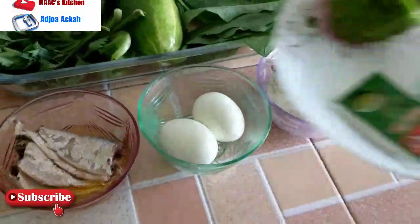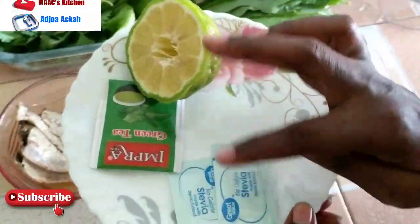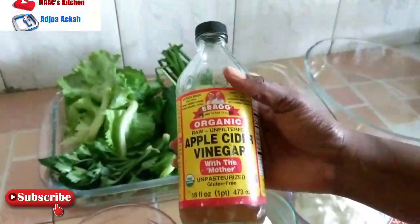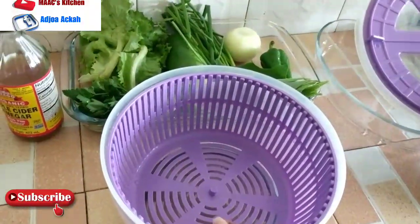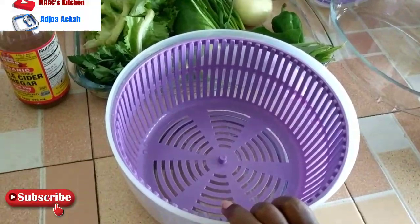We also have our homemade mayonnaise — check the description for how to make your own mayonnaise at home. For the green tea, we are going to use some lemon, green tea, and for sweetness, apple cider vinegar. First, wash and get our greens very dry for the salad.